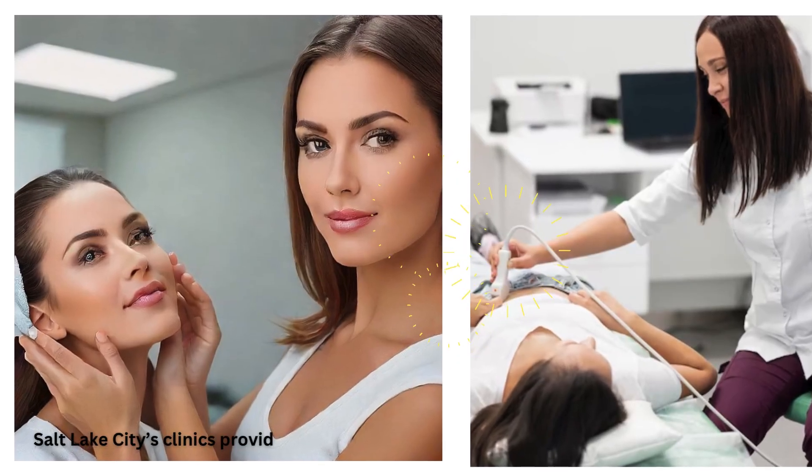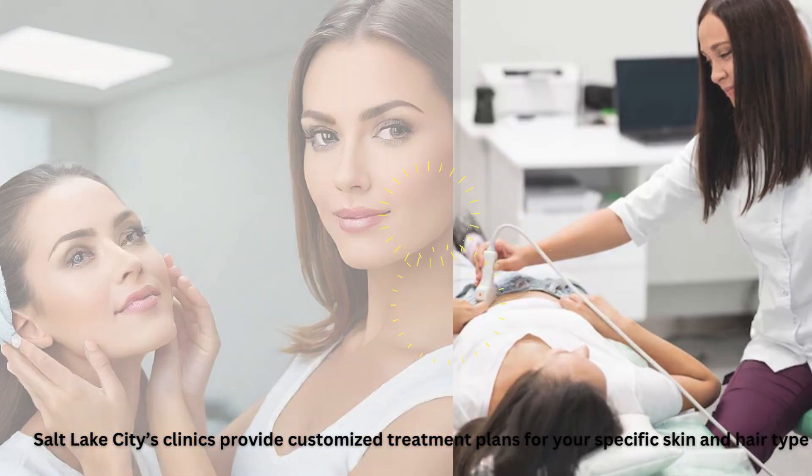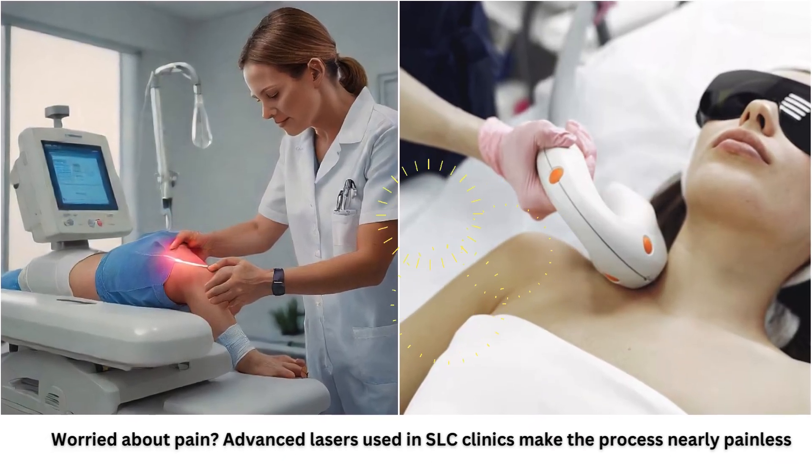Salt Lake City's clinics provide customized treatment plans for your specific skin and hair type. Worried about pain? Advanced lasers used in SLC clinics make the process nearly painless.